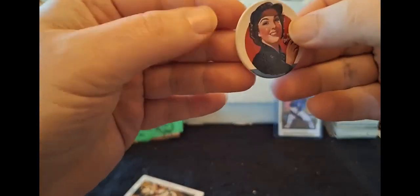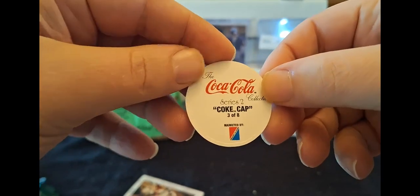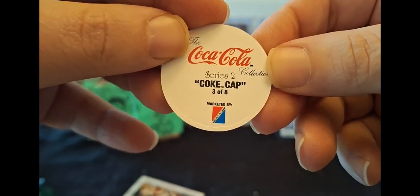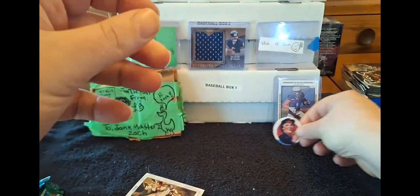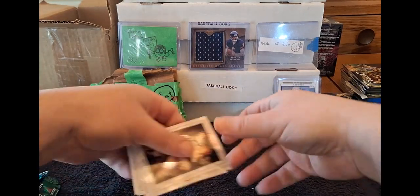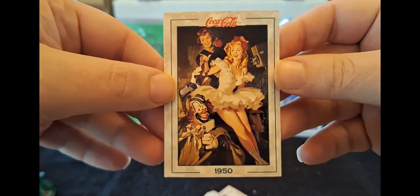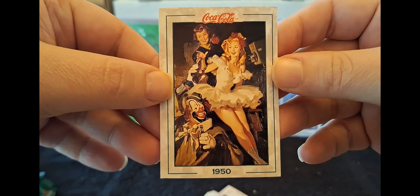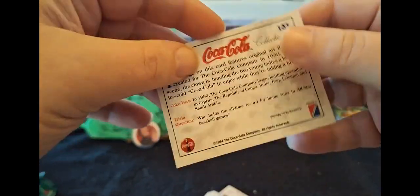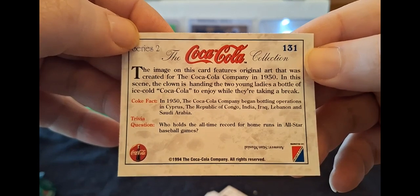Not sure what this is going to be. Well, this is kind of cool. Series 2 Coke cap, 3 of 8, marketed by Collect-A-Card. Well, that's kind of cool looking - way too small. But let's take a look and see just what in the world... It's like a Rockwell-esque painting. That clown. 1950. The image on this card features original art that was created for the Coca-Cola Company in 1950.